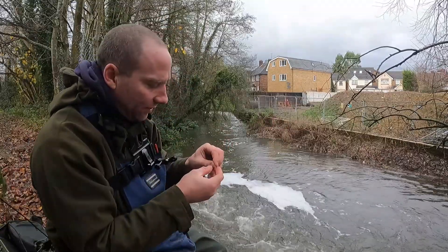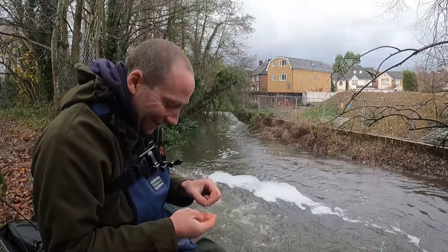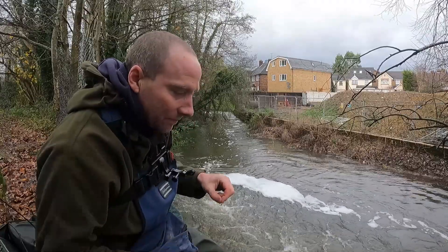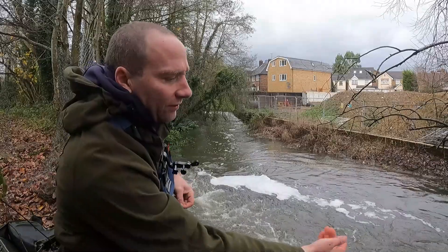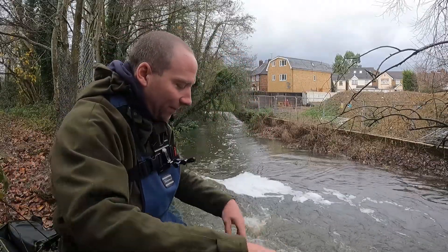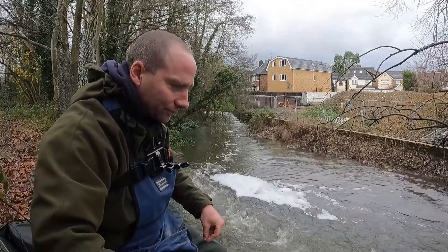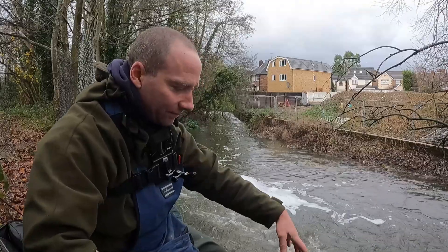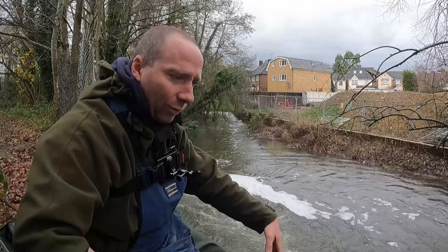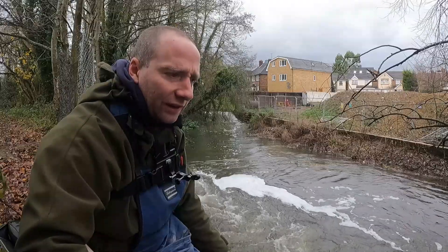I'm just adding a bit more depth each time, trying to hook up a shot to control it. I'm trying to get it to stay on the bottom — it doesn't show up the little roach bites very well, but if I want to get one of the better fish down there, I've got to leave it in the water for as long as possible. Along the crease where the fast water comes in, there's a bit of slower water right under my feet — I think there could be some nice fish in there.